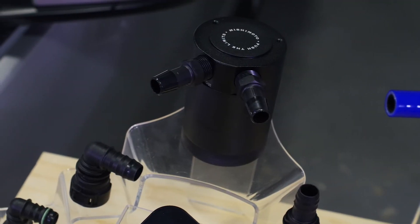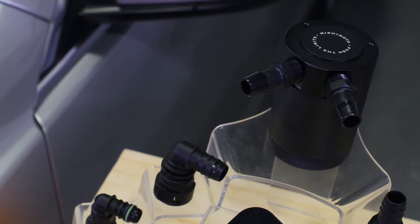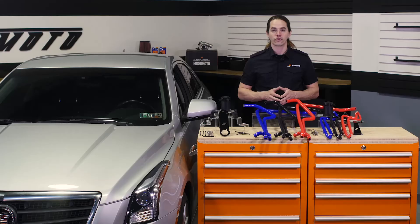Each two-port baffled catch can is constructed of billet 6061 aluminum and installs in line with the stock PCV and CCV systems to protect your engine from blow-by and maintain proper air-fuel ratios to defend against pre-detonation.